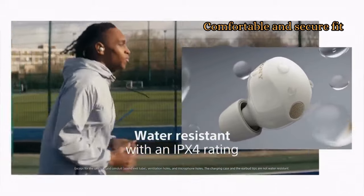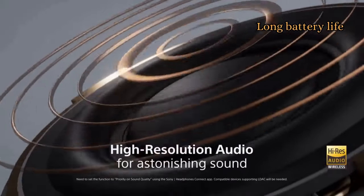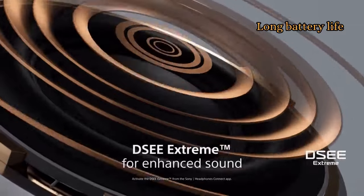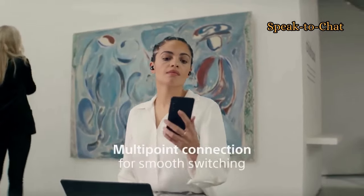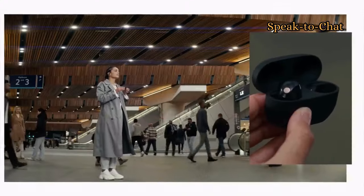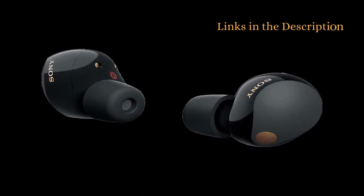They also come with a stabilizer system to help them stay in place during workouts. With a battery life of up to 8 hours on a single charge and up to 36 hours with the charging case, this is enough to get you through even the longest flights or travel days. It has a speak-to-chat feature that automatically pauses your music and activates transparency mode when you start speaking, which is convenient for quick conversations without removing your earbuds. If you are interested, you will find links in the description.